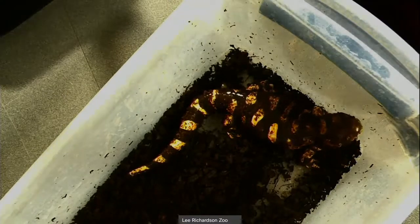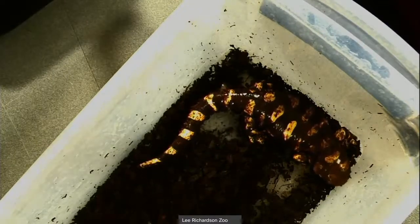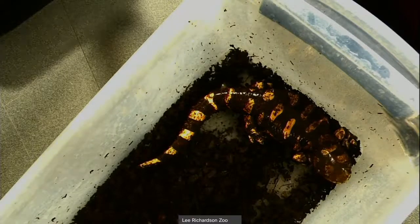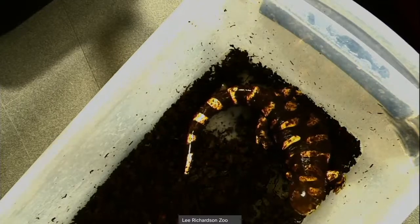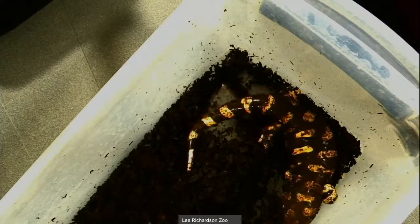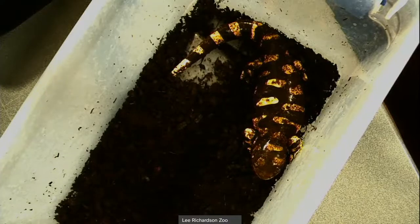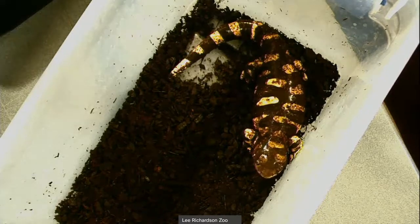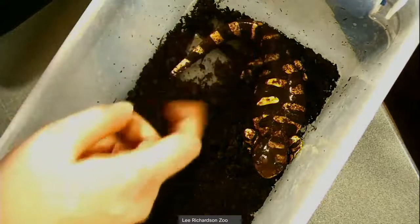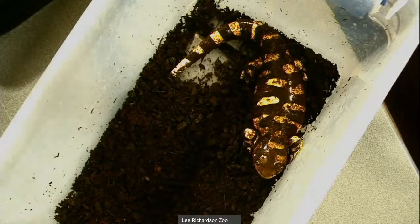They love to eat bugs — worms, crickets, and sometimes even tiny rodents. Carmen will sometimes get very small mice to eat. They're very opportunistic; if something crawls in front of them, they're probably going to try to eat it. They don't need any plants at all. As for color — they do not change color. Very few animals can actually change color, like chameleons. These salamanders will always be yellow and black. However, individuals have different patterns, so the barred pattern on Carmen won't look exactly the same on every other barred tiger salamander. That's part of how you can tell individuals apart.